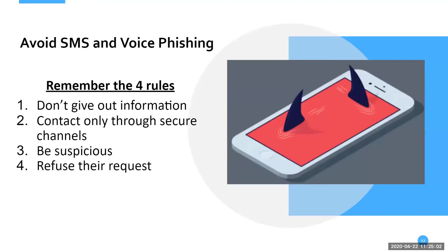Now let's go over SMS and voice phishing. There are four rules to avoid it. Rule one: don't give out your information — you don't need to. For instance, if I bank at Wells Fargo and Wells Fargo calls me asking me to confirm my identity, that's a big red flag. If Wells Fargo is calling me, they have my cell phone number and all the information they could possibly need. I shouldn't need to confirm anything with them. If anything, they need to confirm with you.